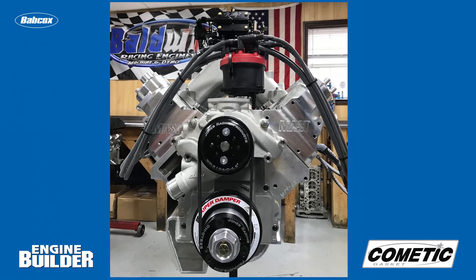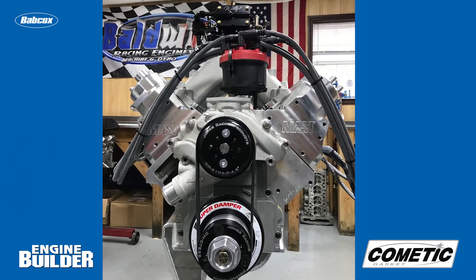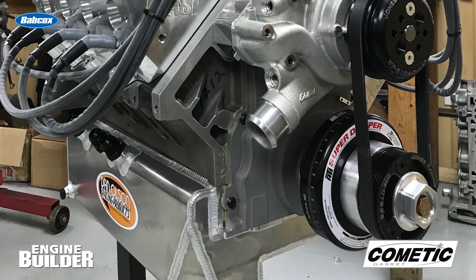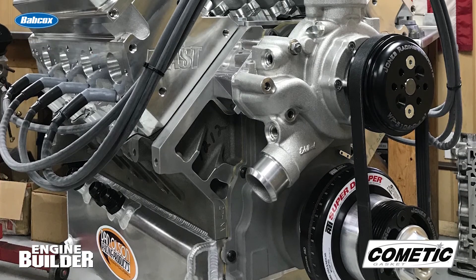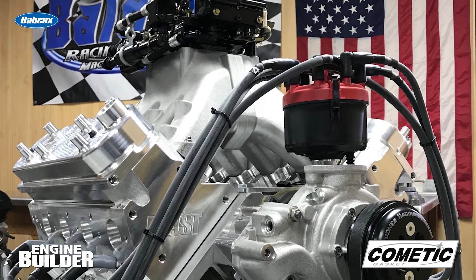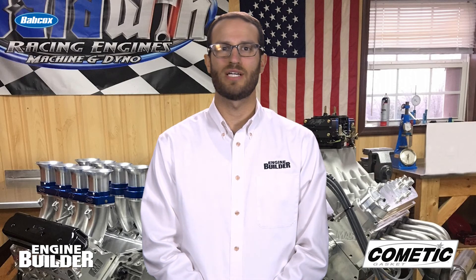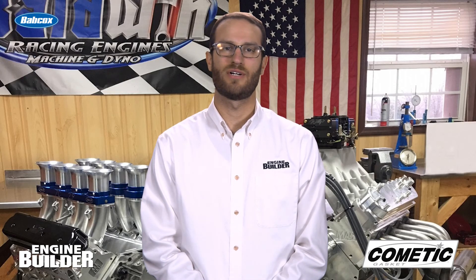The engine also received dado bearings, PSI springs, and Comedic head gaskets. All said and done, Jeff is getting 900 horsepower and 770 pound-feet of torque out of this LS engine with a compression ratio of 14 to 1. That recognizable Baldwin sound now travels down under to Australia.